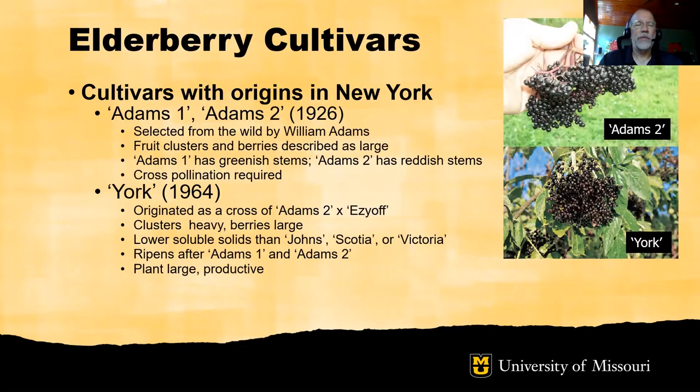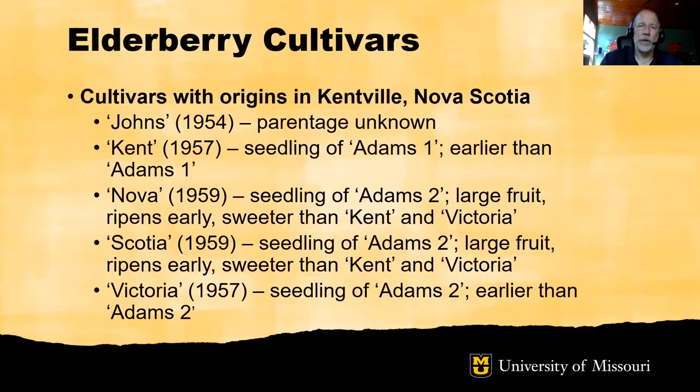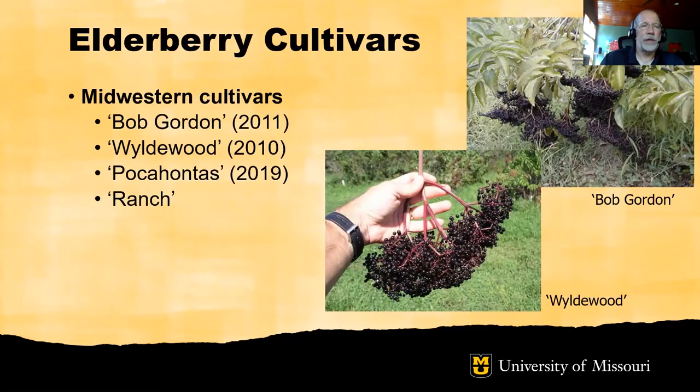Turning to elderberry cultivars: improved elderberry development began with the work of William Adams in the 1920s in New York, through which Adams 1 and Adams 2 were developed, and later York — a cross of Adams 2 and another type. Both have been planted and performed well in Missouri. Another effort took place in Kentville, Nova Scotia in the 1950s and early '60s, developing cultivars including John's, Kent, Nova Scotia, and Victoria. More recently, the University of Missouri and Missouri State University elderberry development program released cultivars adapted to midwestern production, including Bob Gordon, Wildwood, Pocahontas, and Ranch.